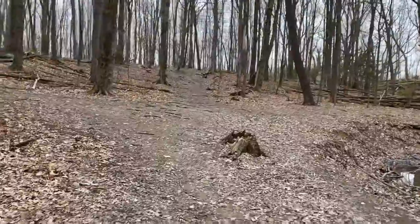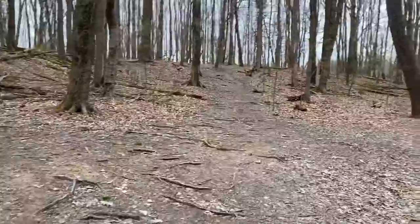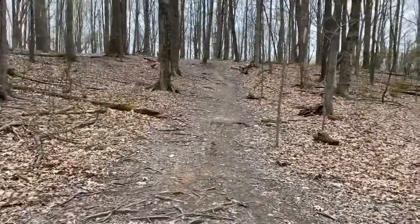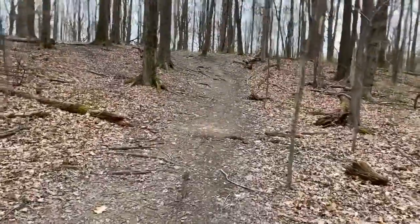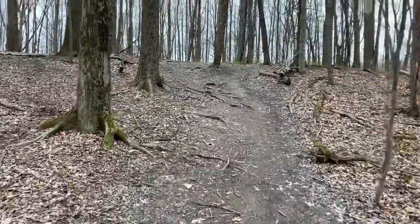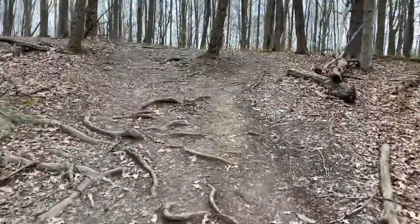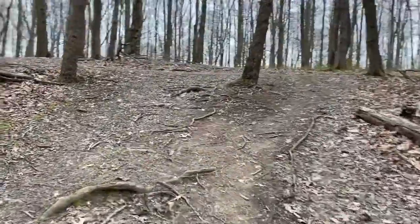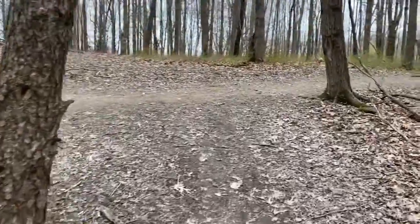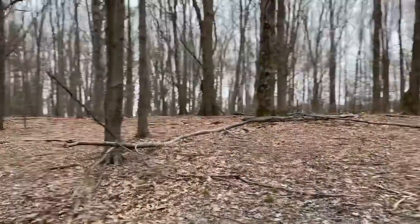Very cold day — feels like wintertime even though it's April 22nd. That's how it is in northeast Ohio: a very short spring, beautiful summer, beautiful fall, and a long winter. Now we're up on the Fox Squirrel Loop trail.